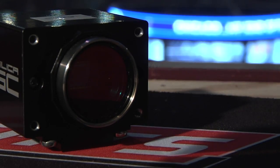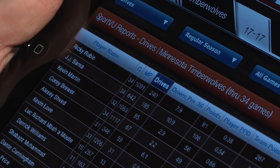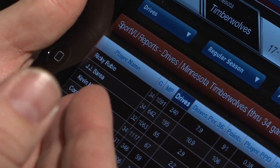Under a new deal with the NBA, Stats is using a groundbreaking military-grade camera system called SportVue to gather next-generation statistics that they'll try to sell as well.